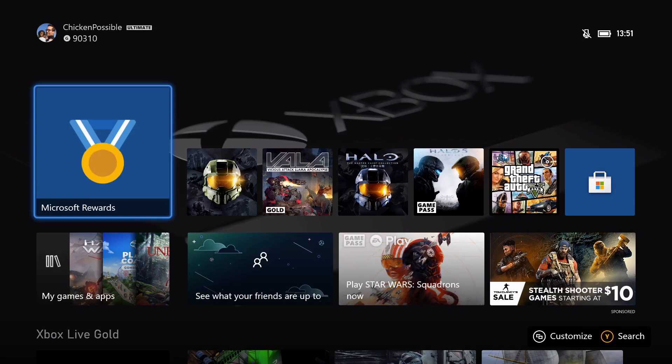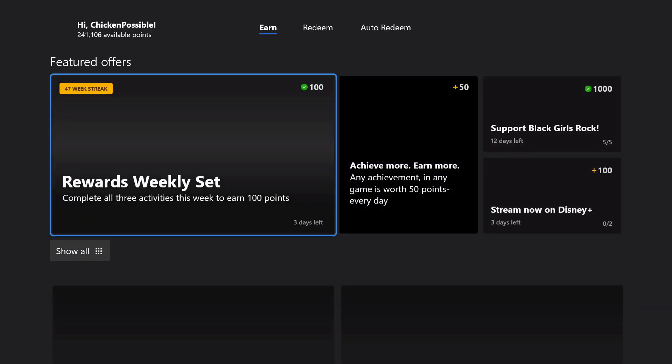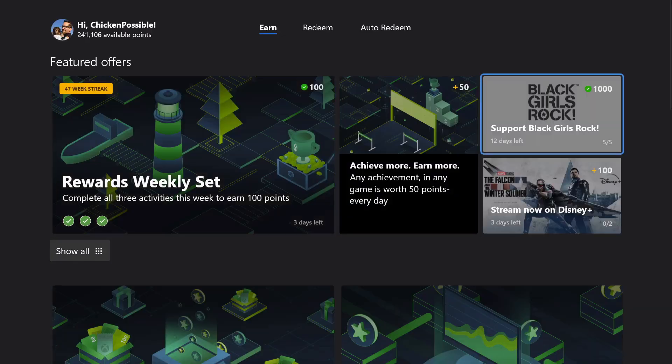Hey, what's up everybody, this is Chicken Possible with Rewards Hunter, back with another Microsoft Rewards punch card guide. I just wanted to make sure I gave everybody a heads up about this new punch card that has just appeared today. There is one here that says 'Stream now on Disney Plus' — it's worth a hundred rewards points.